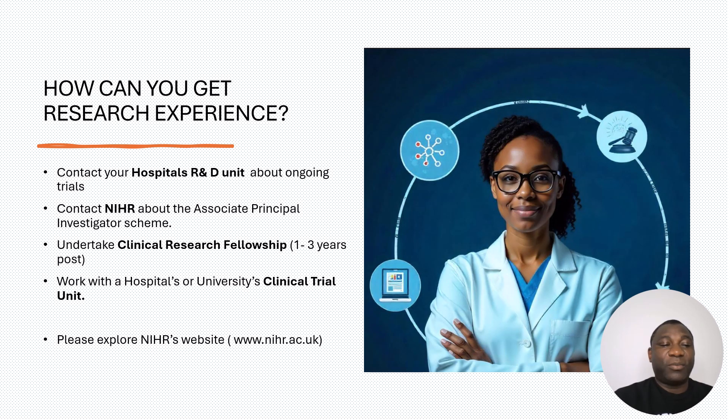Other options include undertaking a clinical research fellowship of one to three years within the NHS system, also run through NIHR-funded research programs. You can also talk to the clinical trials unit of your hospital or trust to see what studies are ongoing and whether there's an opportunity to join as a sub-investigator, a volunteer investigator, or even in an administrative role as a study coordinator — depending on what opportunities are available.